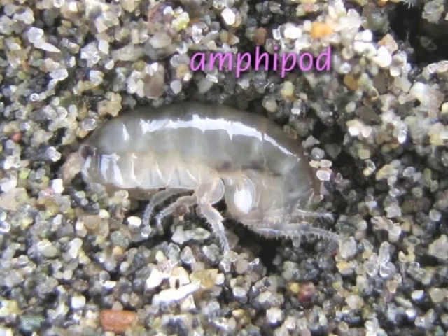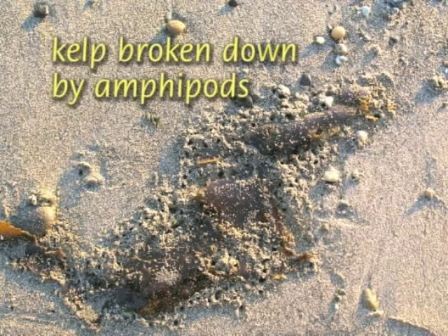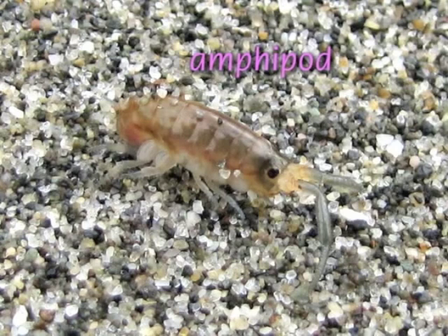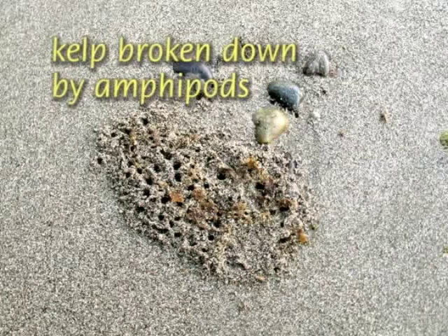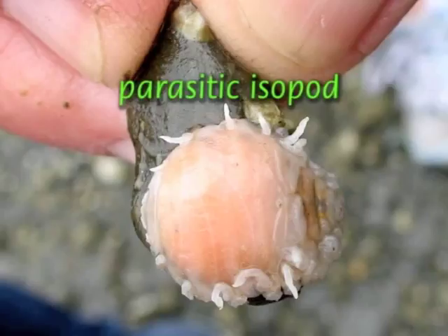Smaller than crabs, but no less important, are beach hoppers, pill bugs, and shrimp. Amphipods, usually called beach hoppers or sand fleas, play a crucial role in feeding fish and in breaking down the plants that wash up on the beach.